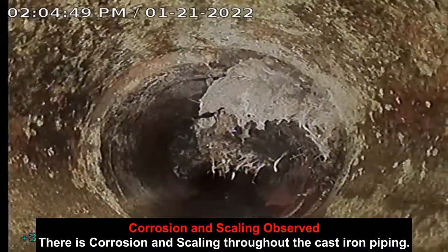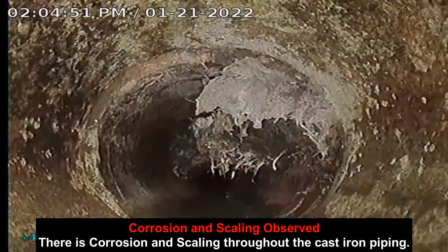Corrosion and scaling observed: there is corrosion and scaling throughout the cast iron piping.